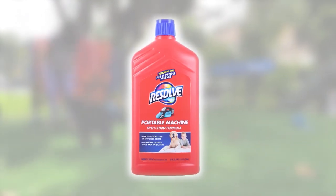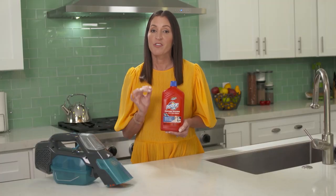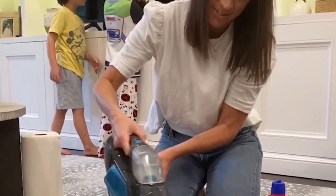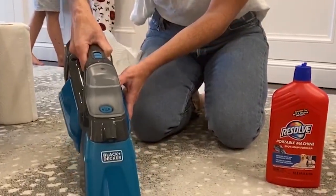Resolve's portable machine formula also neutralizes pet odors. This is really important for discouraging your pet from re-soiling. It also has a light, clean scent. With the combined power of the scrub brush and Resolve's portable machine formula, stains don't stand a chance.